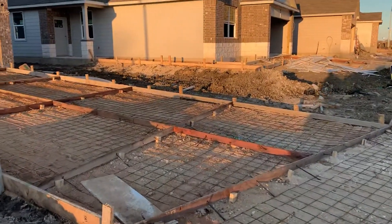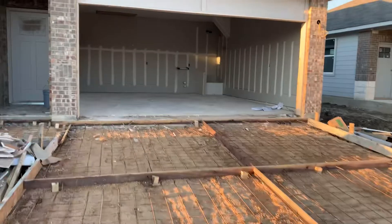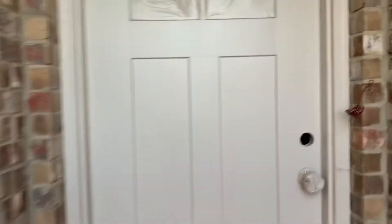It's got sheetrock now, so let's go in and take a look at the floor plan walkthrough. Got the little entryway here — come on in to the foyer.